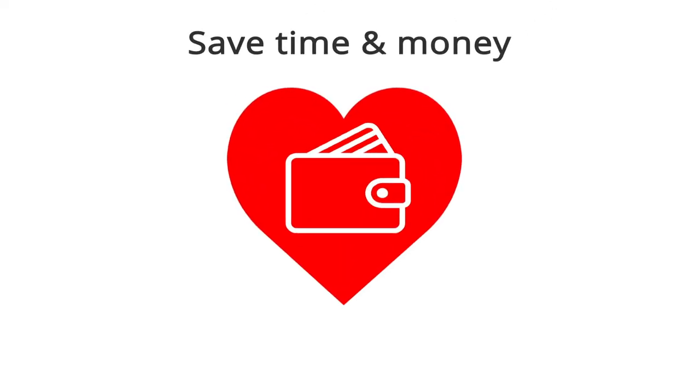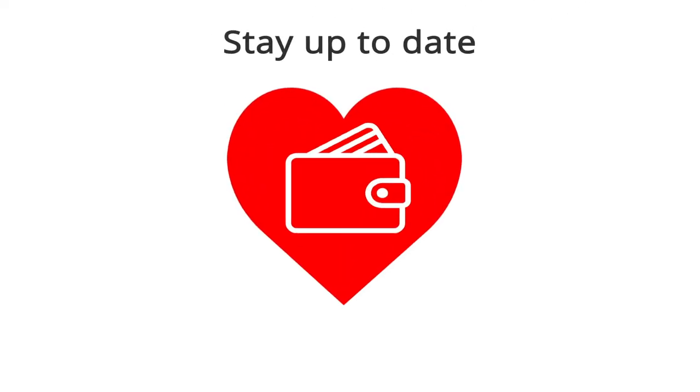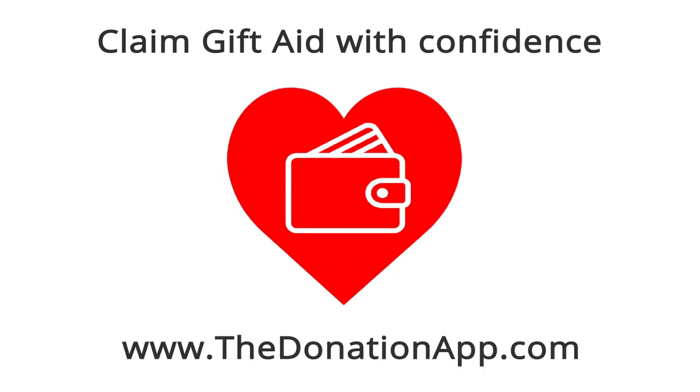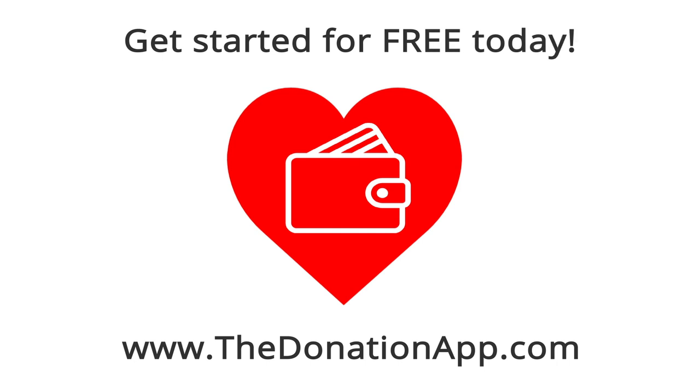Save time, save money, stay up to date, and claim Gift Aid with confidence. Visit www.thedonationapp.com and get started for free today.